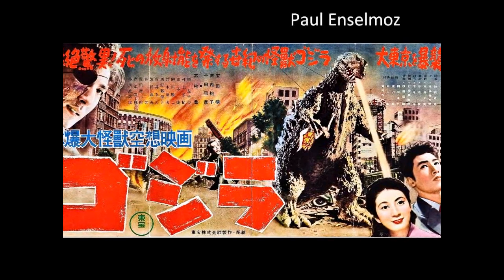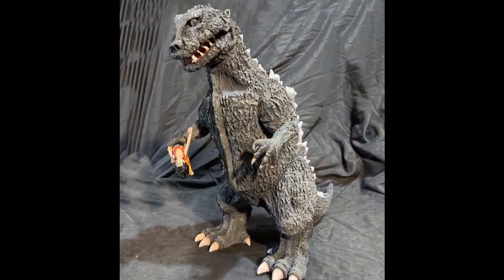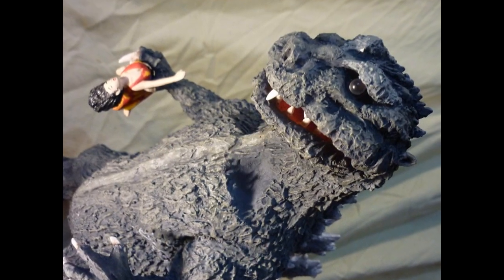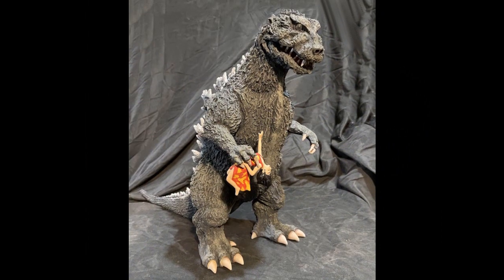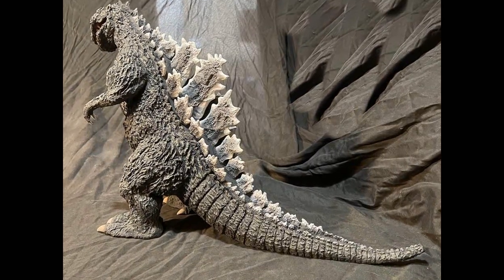Paul's next model is entered in MONMH1 out of the box. This is the Godzilla maquette from Ultra Yah Hobby, again in no particular scale. Paul says this model was inspired by a Japanese movie poster depicting the Godzilla prototype carrying a woman.